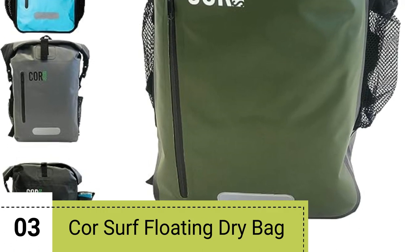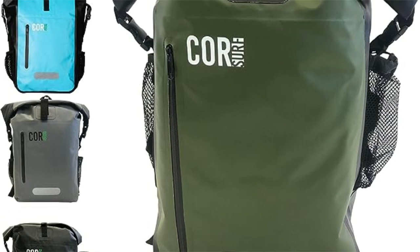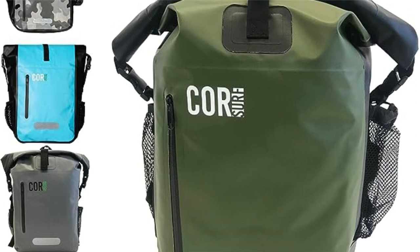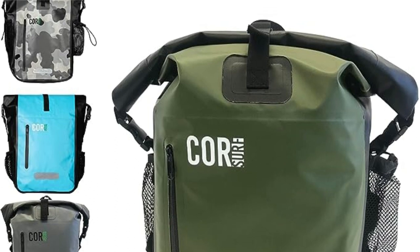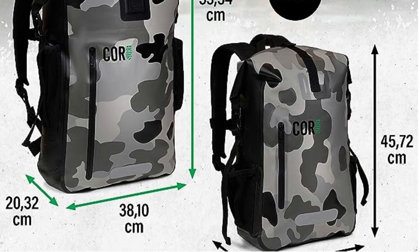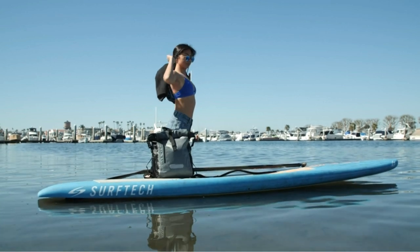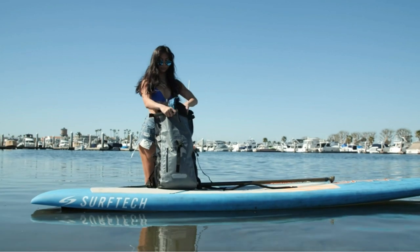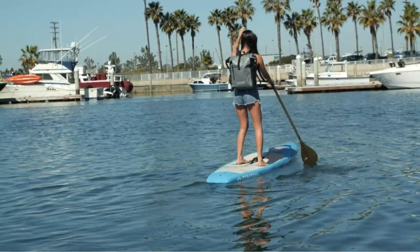Number 3. The COR Surf Floating Dry Bag Waterproof Backpack is a versatile and reliable companion for all your outdoor adventures. Made with durable 500D PVC material, this waterproof backpack ensures that your gear stays dry even in the wildest waters. The mesh back pad keeps you cool and wicks away moisture during sweaty hikes, providing comfort throughout your journey. Designed to handle heavy loads, the Kayak Dry Bag comes with padded straps, front buckles, and a mesh back, making it easy to carry even with a full load of camping gear or kayak accessories.